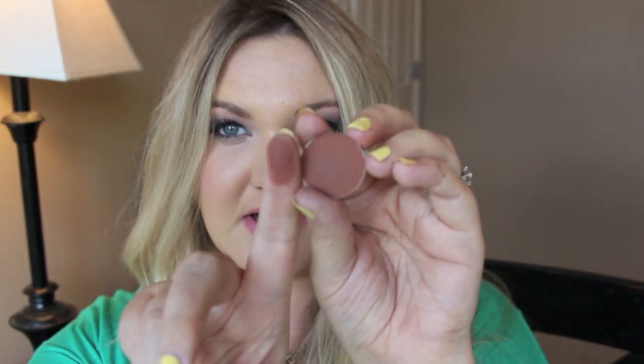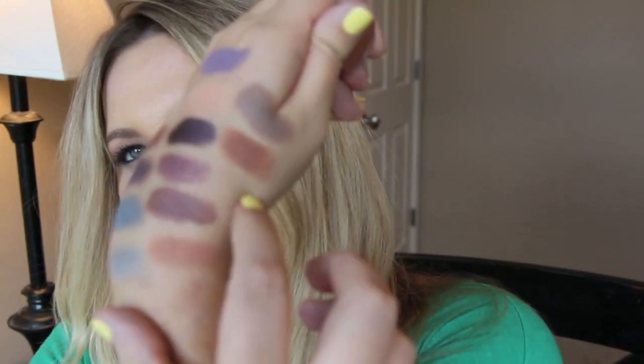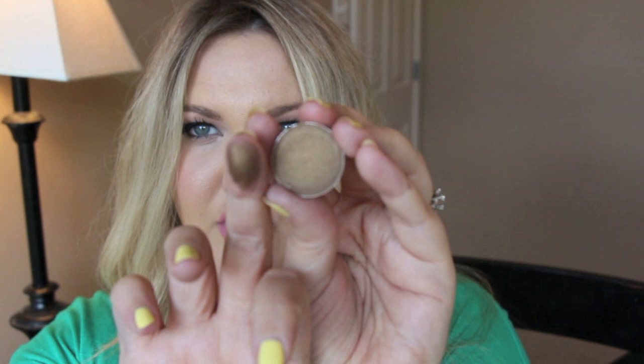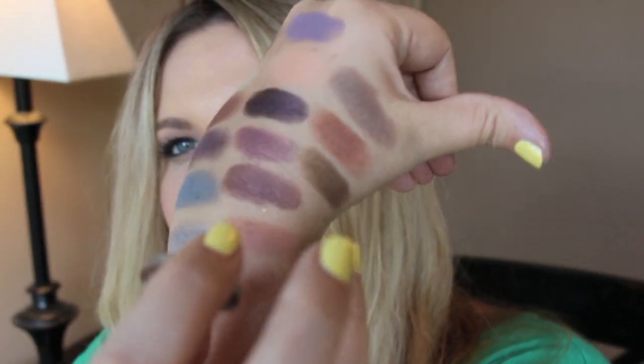This one is Cocoa Bear and it is a matte reddish brown — it's probably close to Brown Script or Swiss Chocolate. This eyeshadow is called Pretentious and it's a really pretty golden brown color with some gold sheen in it.